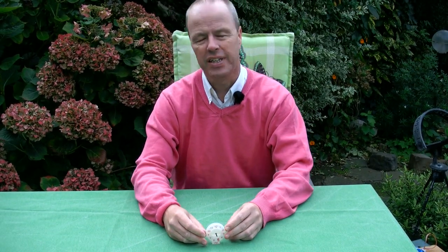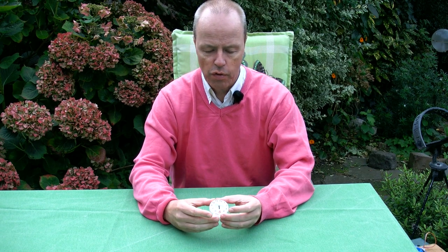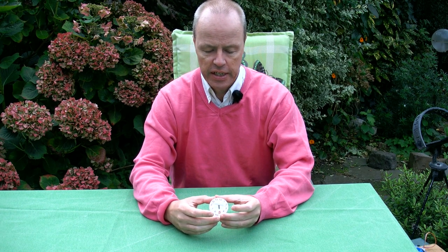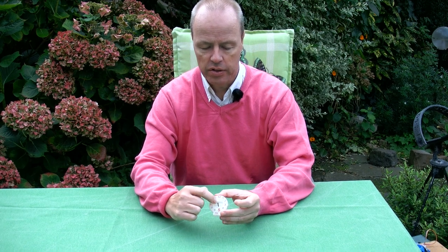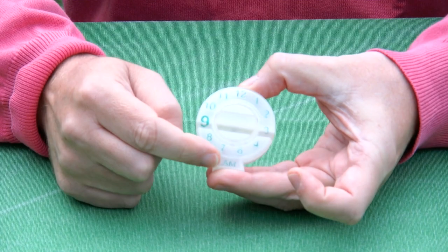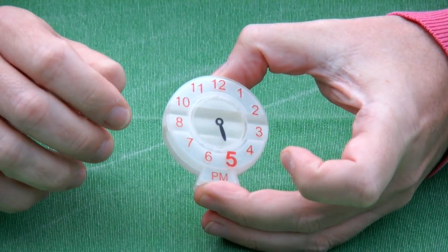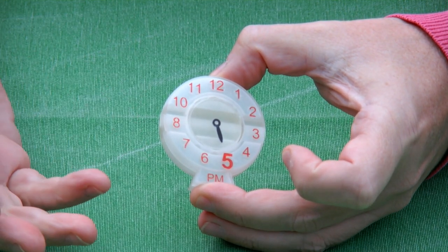Hi, I'm Oscar van Teventer and this is the 9 to 5 puzzle. The goal for 9 to 5 is to get the dial that you see here from 9 a.m. to 5 p.m.